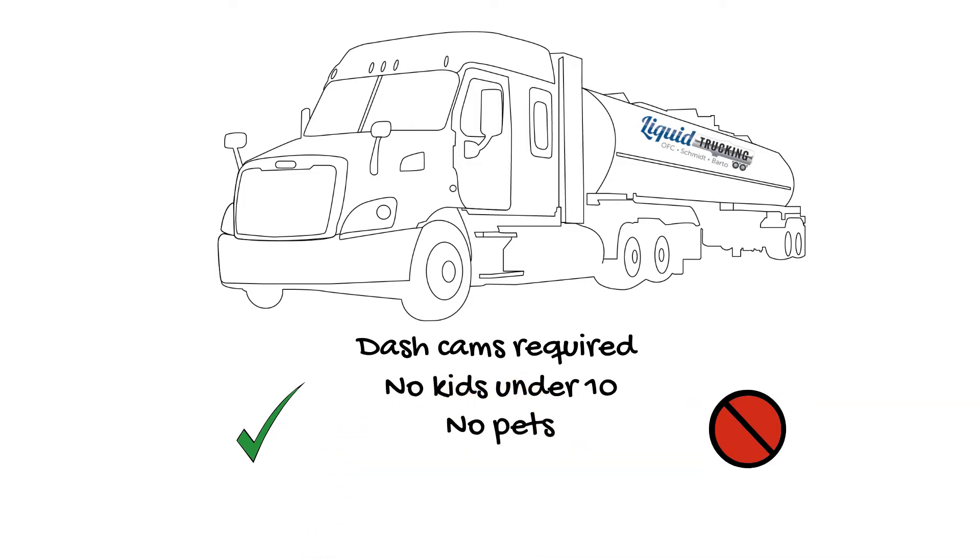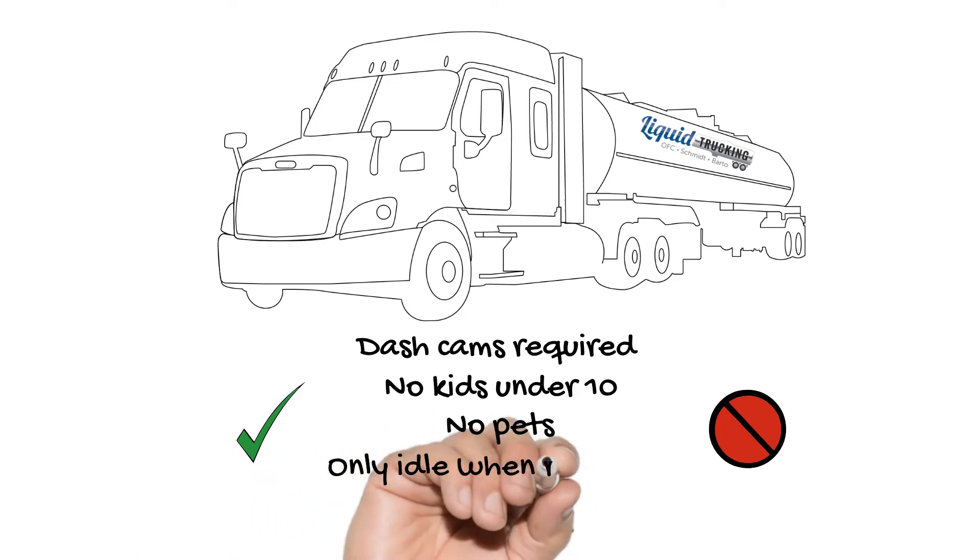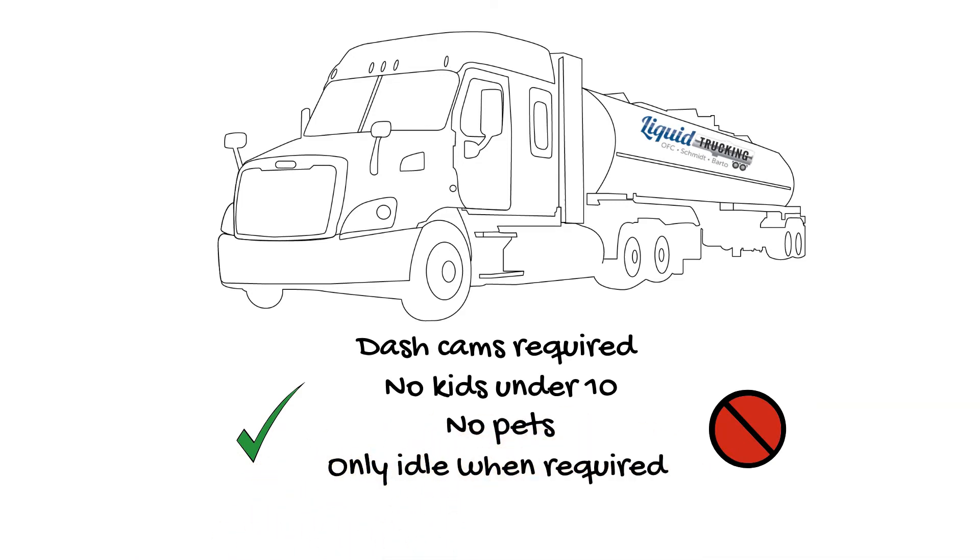Since the cost of fuel is high, Liquid Trucking's idle policy is to only idle when required for the situation. However, they give their drivers the freedom to manage this. In addition to that, they pay a truck idle bonus to their drivers who do an excellent job of achieving this. The idle bonus can be up to $2,600 per year.